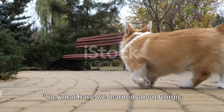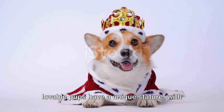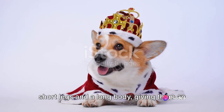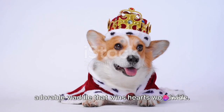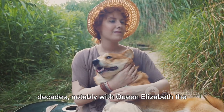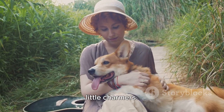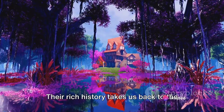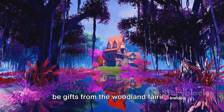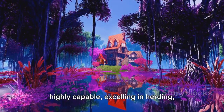So, what have we learned about corgis today? We've discovered that these lovable pups have a unique stature, with short legs and a long body, giving them an adorable waddle that wins hearts worldwide. They've been a royal favorite for decades, notably with Queen Elizabeth II, who's owned over 30 of these little charmers. Their rich history takes us back to the 10th century, where they were believed to be gifts from the woodland fairies. They're not just adorable, but also highly capable.